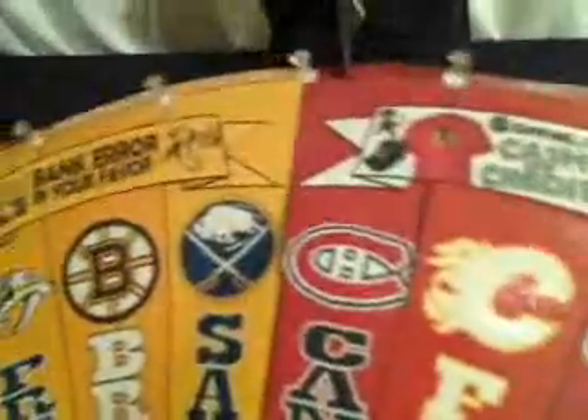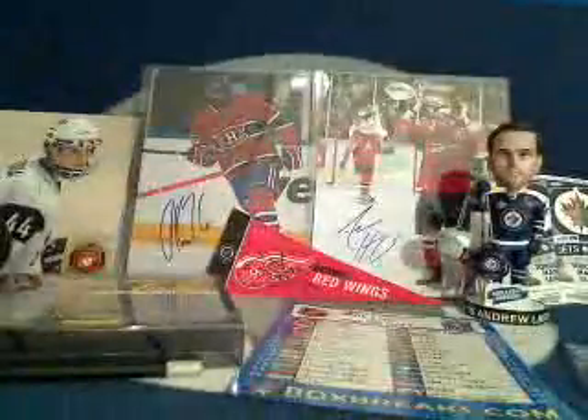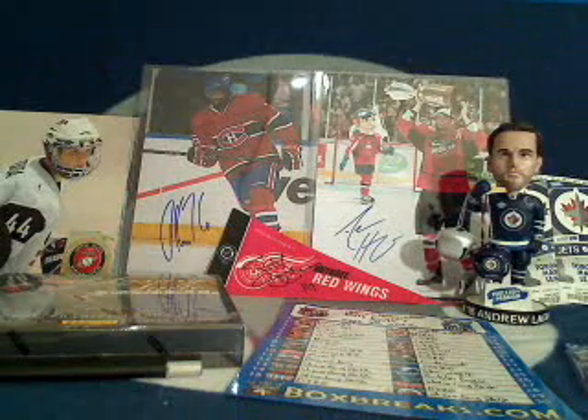The refund for this box break is going to be the Montreal Canadiens. Montreal in this Luxury Suite break was DJ and Ella's mom, so Montreal, you will be refunded for this break. Congratulations!